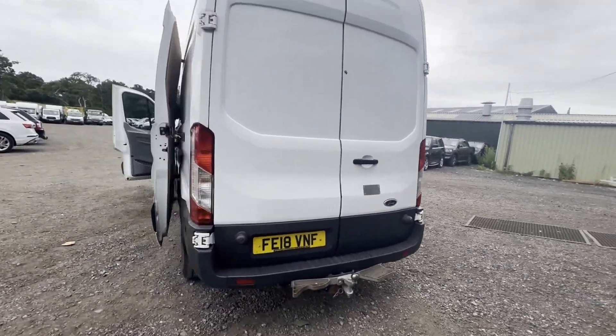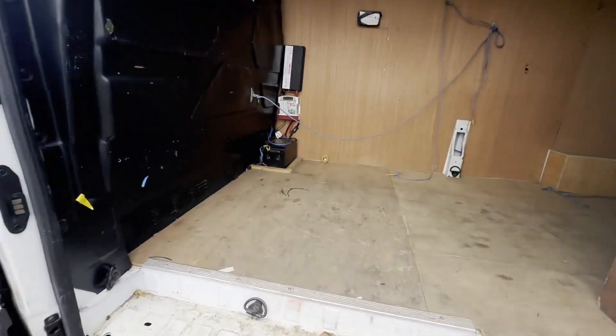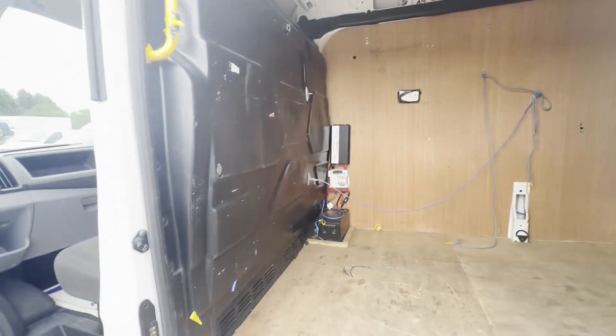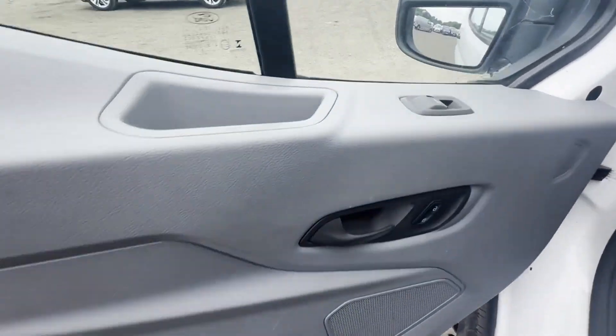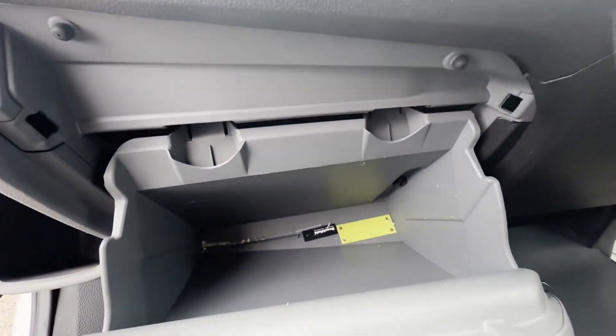Genuine honest work van. Features: two former keepers, electric windows, two keys, Euro 6, HPI clear. CAP retail: £8,495 plus VAT. Click the link in the description for pictures and more info, or alternatively call or WhatsApp us.